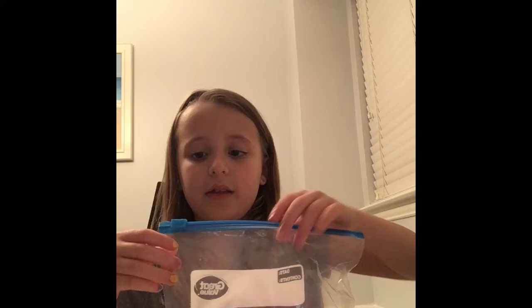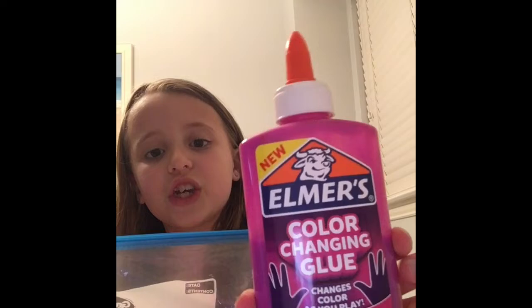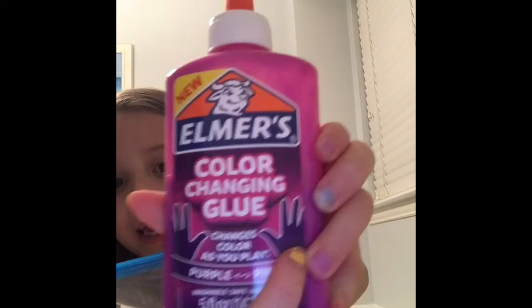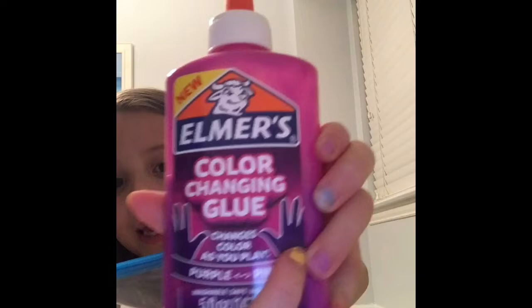These two are pretty good slimes. I really wanted this slime and my dad got it for me, but I actually made this slime with this colored glue — it's color-changing glue. It changes to purple and pink. See? Purple and pink.